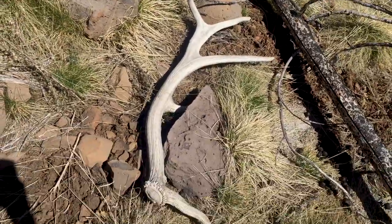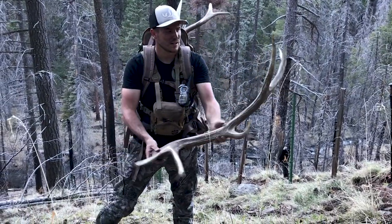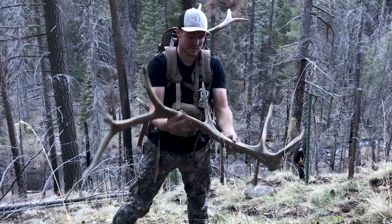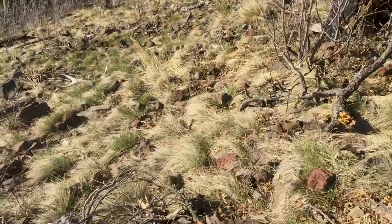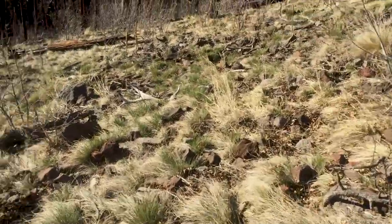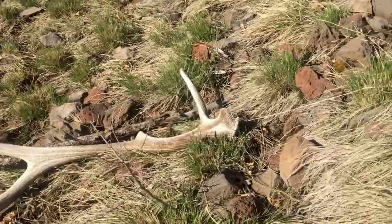I was walking this fence line and I looked down - about 80 yards from me is a sweet looking brown horn laying tines-down, sticking in the dirt. Jumped the fence and lost some headgear. You can see it laying right there. It's like a six-point with a broken front and a broken third. Not too shabby.